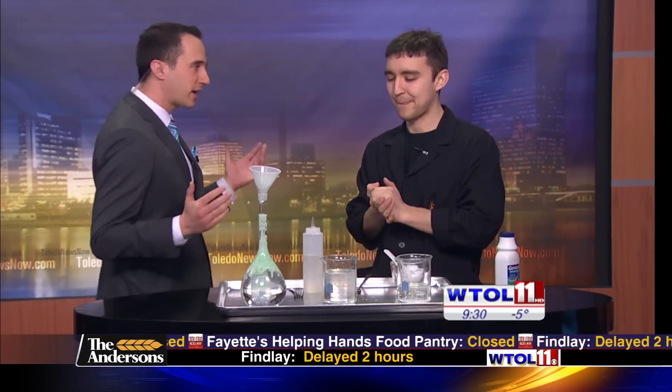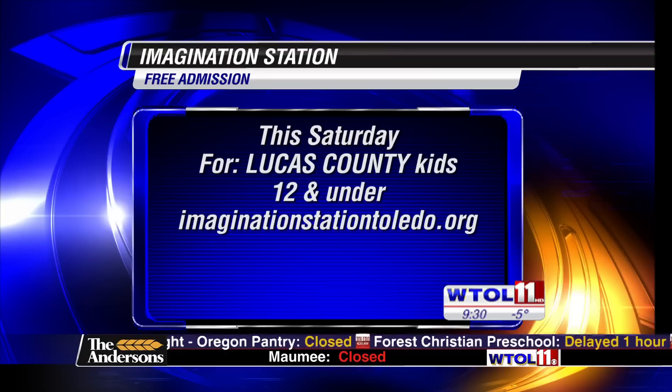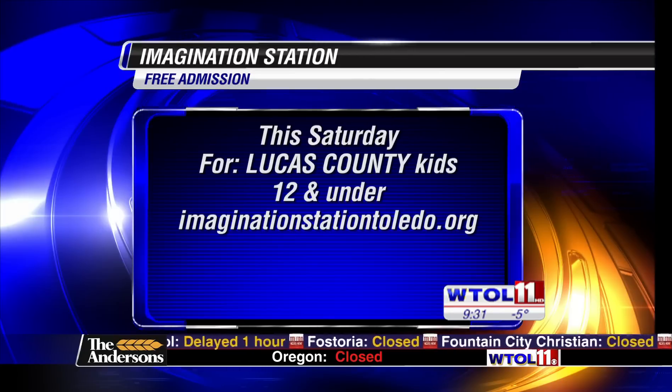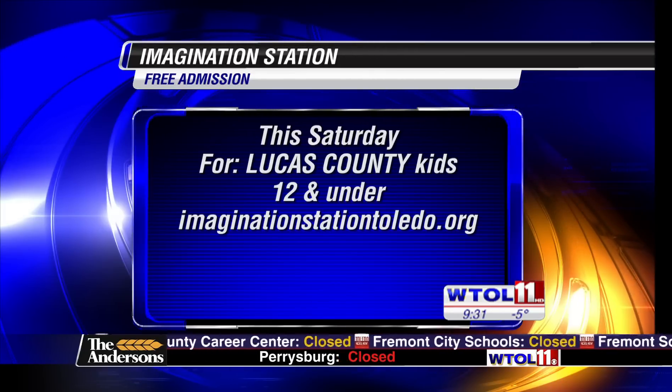You guys are busy at the Imagination Station — new year, great things coming. What's headed our way? It's January, so we're doing a bunch of activities with air: Bernoulli's Principle, air cannons, things like that. Come down this month and check that out. Also this Saturday, just like all Saturdays, Lucas County residents can come in and get two kids in free to check out our awesome January activities.